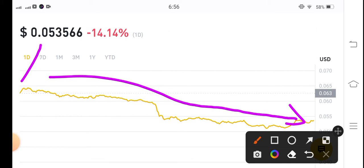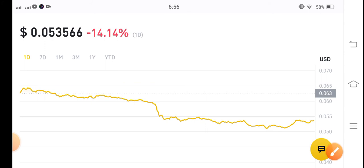The current price is $0.053566 USD, with negative 14.14% gains in the last 24 hours. As I mentioned, the USDC market is completely bearish right now.